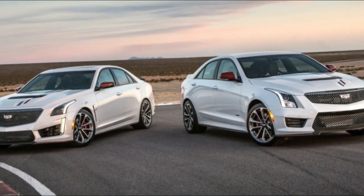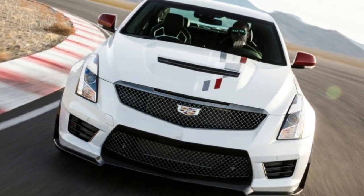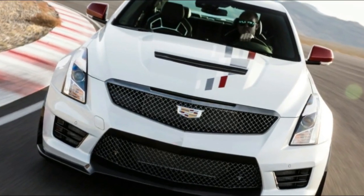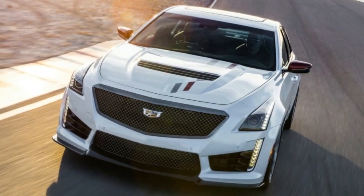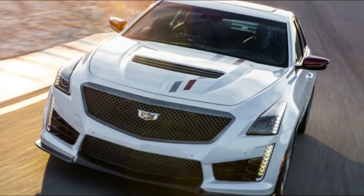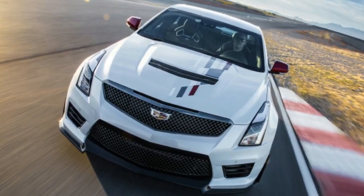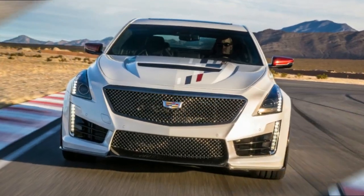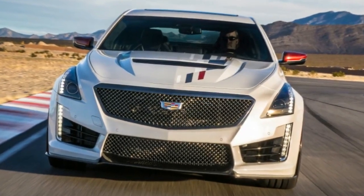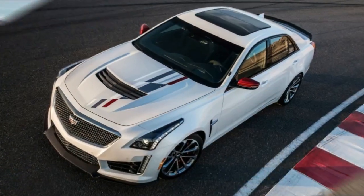Cadillac CTS-V, ATS-V Special Edition celebrating IMSA. This was Cadillac's first year of competition for its DPi Daytona prototype race car in the IMSA Endurance Championship, and it brought home both the manufacturer title and driver title. To celebrate the occasion, Cadillac has created special editions of its fastest road cars, the CTS-V and ATS-V, and their defining features are stickers.